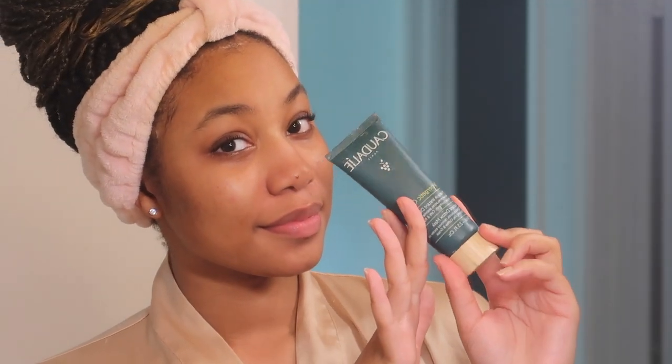Then I'm doing a quick little face mask. It's the Caudalie 5 Minute Detox Mask and I leave it on literally for five minutes because I'm really impatient. This does make my skin feel a lot cleaner — like it just sucked all of the dirt and toxins out but in only five minutes.